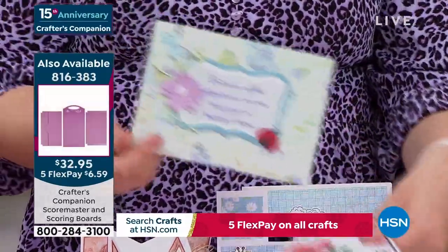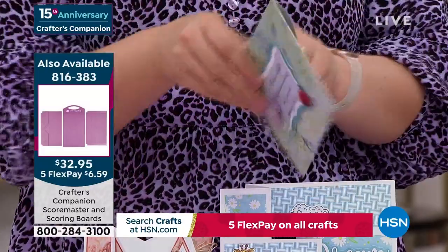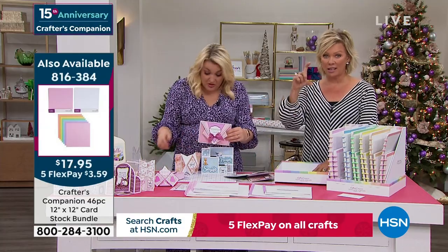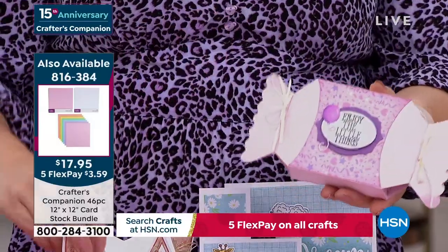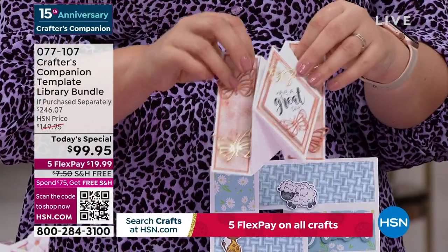We have the envelope templates, so you want to make envelopes? We made an envelope in the last hour. The envelope templates are included to create any type of card — size card, thick card, thin card, all of them. Boxes too. How gorgeous is this little box? You've got these really fancy fold ones that take things to the next level.